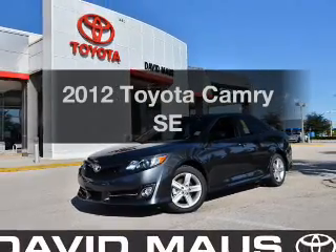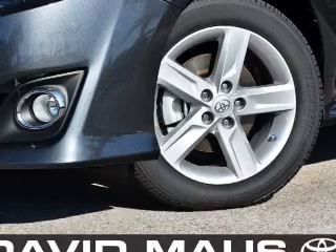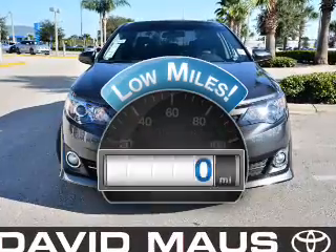Get noticed in this 2012 Toyota Camry. Everything you need under one roof with this great vehicle. Why worry about high mileage? Choosing a ride with lower mileage is the right choice for your busy life.